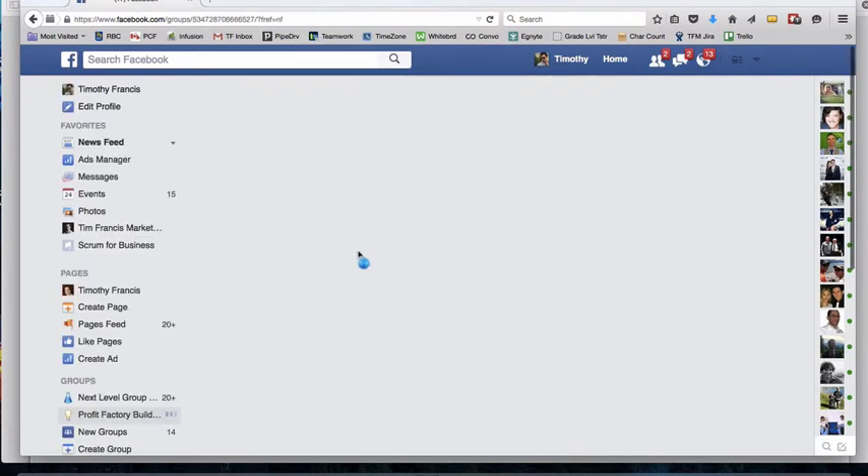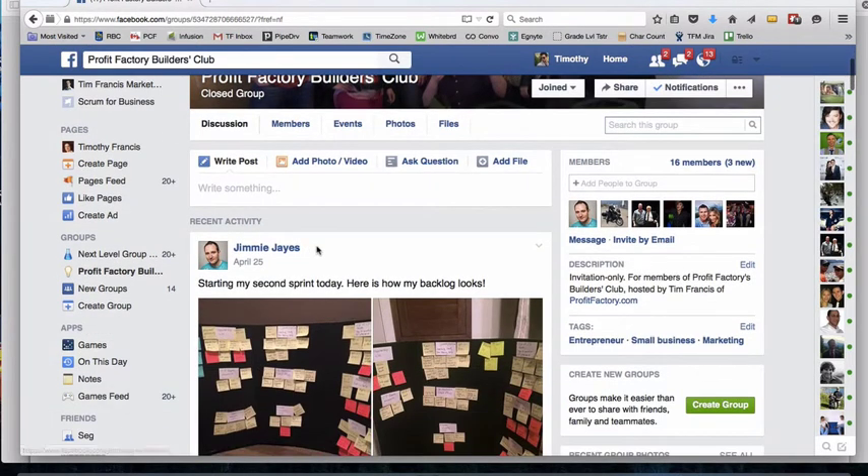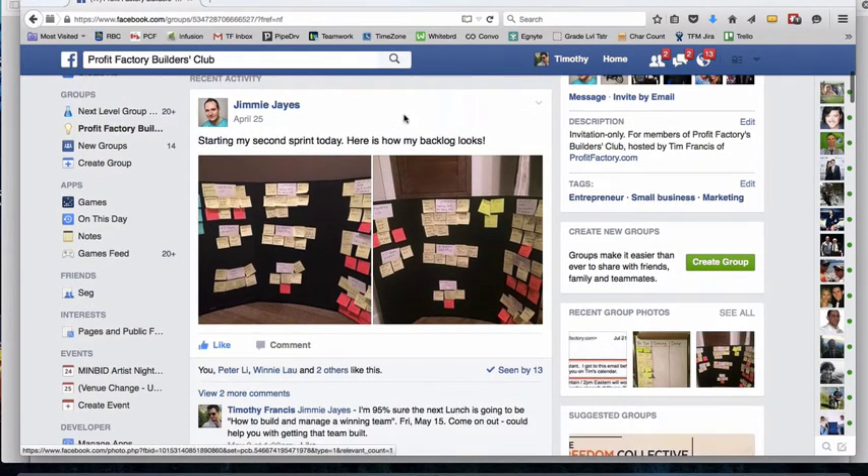In the Profit Factory Builders Club you can see other members and find teammates. If you want an accountability partner, you can message them. We do have some solopreneurs and entrepreneurs who are contractors and don't have a large in-house team to tag team with when completing projects or building out their two-week plans. This is a great place to meet people with the same training, mindset, and desire to build an engine room — even if they're on the other side of the world.